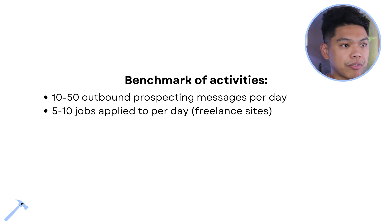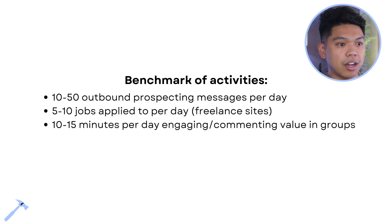Five to ten jobs applied to per day on freelance sites — if you're going on Fiverr or Upwork, applying to jobs daily is a great way to get people to say they're interested and hop on a call. Also 10 to 15 minutes per day engaging and commenting value in groups — those 5 to 10 groups with your ideal type of client.